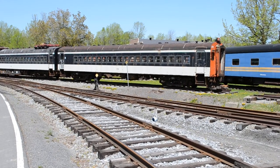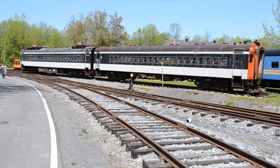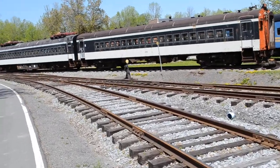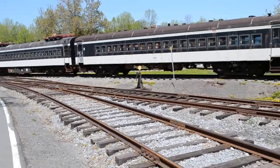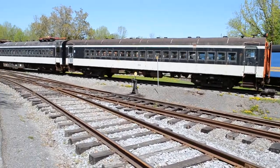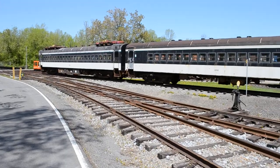Man, I can't believe it. You know, when I was a kid growing up in Roxborough, I took these trains often. And here, there's two examples still left that haven't gone to scrap. I remember these well.